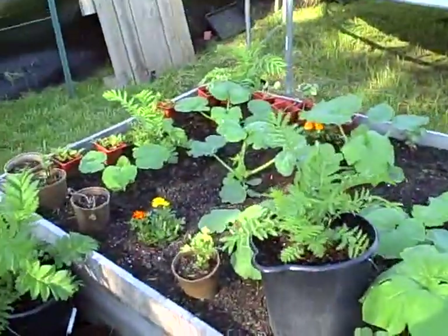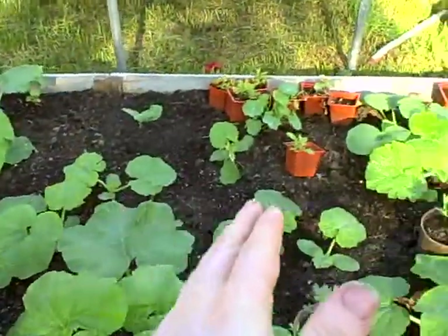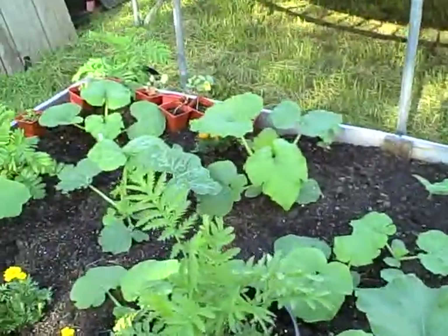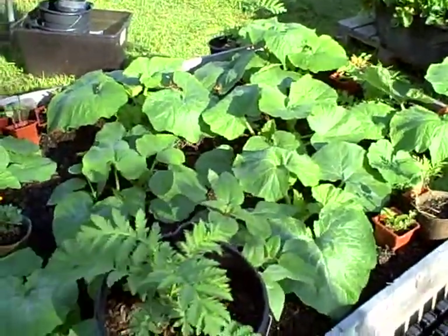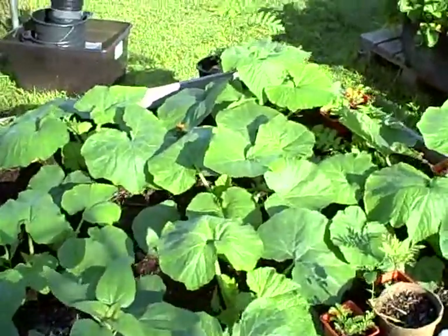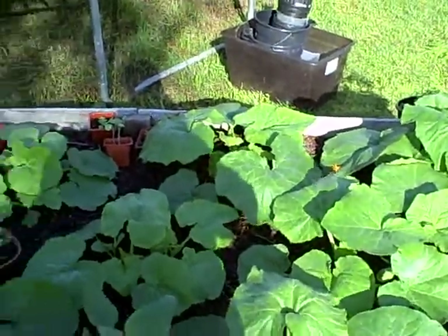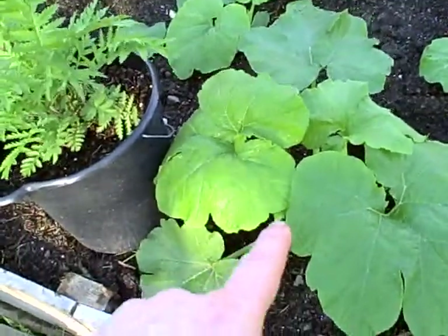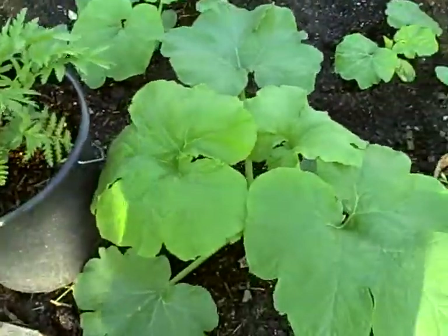On the left side here, all the way to about where that marigold in the pot is, all of that is Howden pumpkins, and over there are Mr. Wrinkles — both in the Pepo family. The Mr. Wrinkles has definitely taken off a lot better than the Howdens have, but some of the Howdens are doing really good, like this one right here.